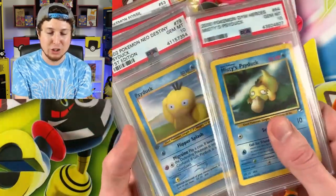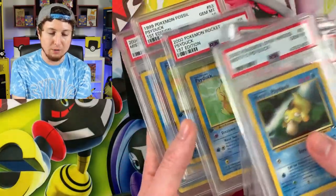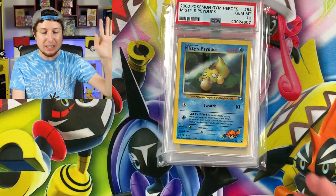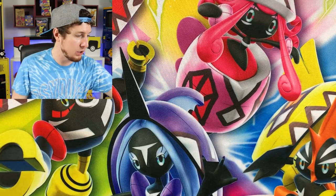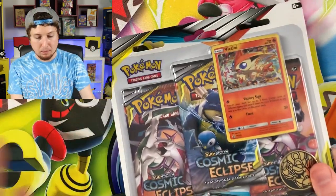You can see right here the collection is growing strong — one, two, three, four, five, six, seven, eight PSA 10 Psyduck cards in the collection. I will continue to update you on future purchases and additions to the collection. It's going to be a long journey — I bet a long journey.